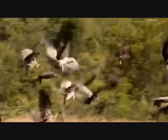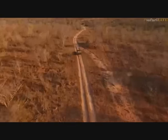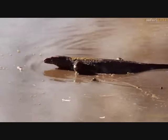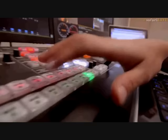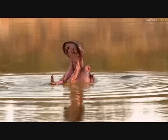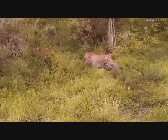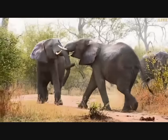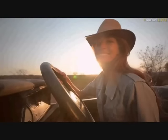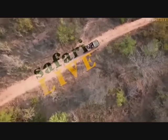Ready. Standing by. Five, four, three, two, one. You are live, you are live.